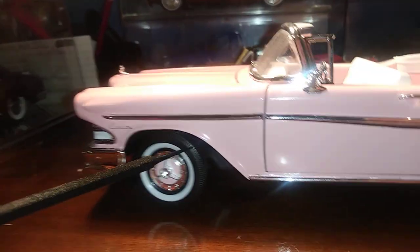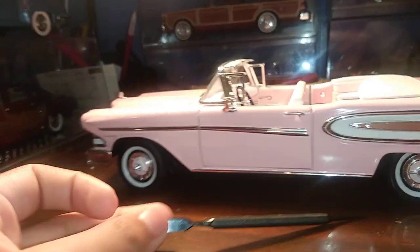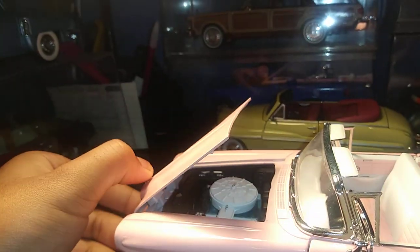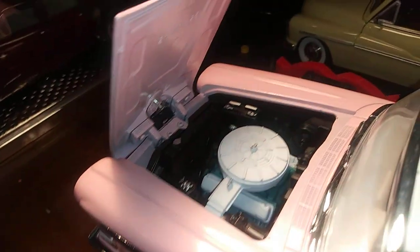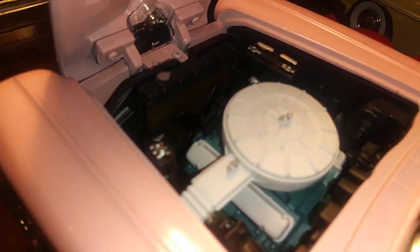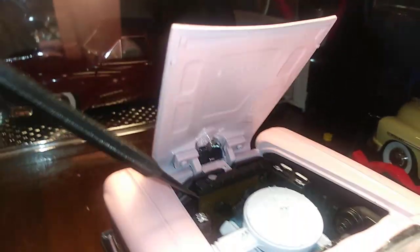We got nice white walls. I just love how the car is so swoopy. Very, very nice. Let's pop open the hood — it is rear-hinged, and it reveals the big V8 engine sitting in there. We got the battery, the fan, and the radiator is gold, like a brass copper color.